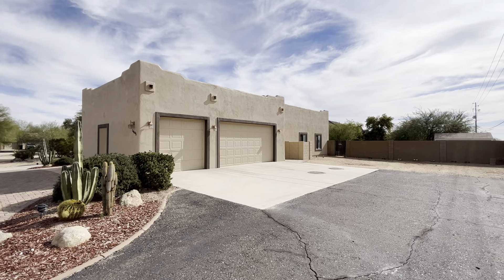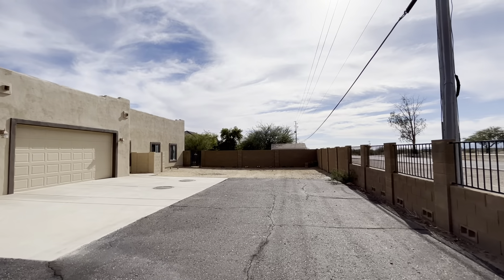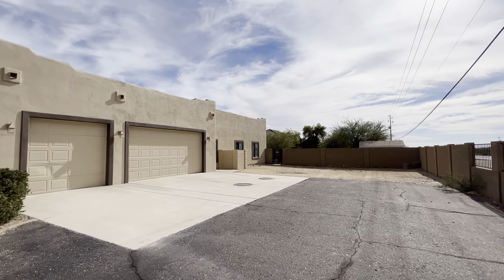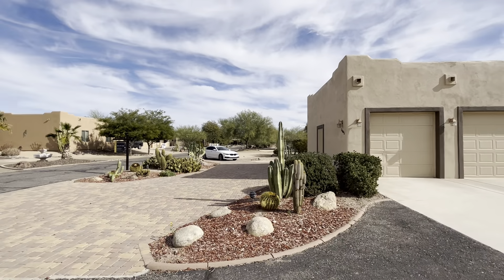Hey everybody, Dustin Briley here with Briley Brothers. Today we are in Surprise, Arizona, and we're going to take a look at this four bedroom, three bathroom, beautiful home.